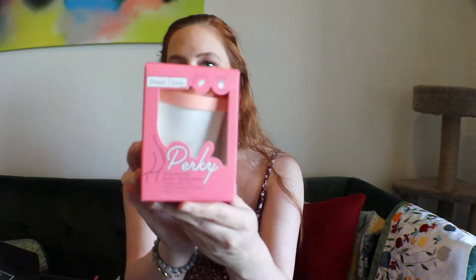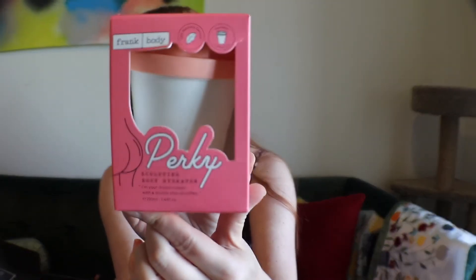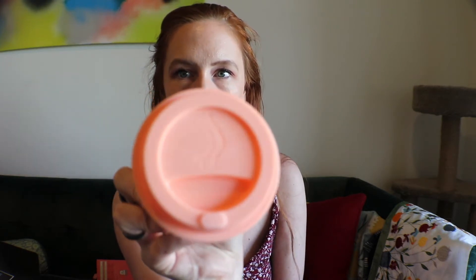Next up, by Frank Body it's called Perky — the sculpting body hydrator. It's deeply hydrating and helps to reduce the appearance of cellulite through moisture and massage. There's a little butt on the packaging which I think is really cute — it looks like a little coffee container too. Anyway, let's move on.